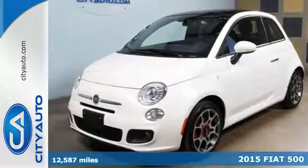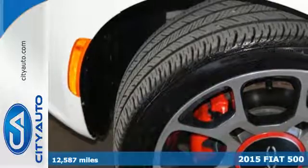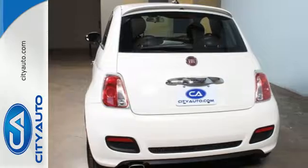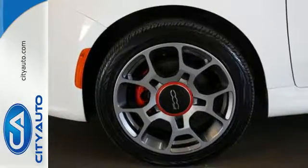Here's a 2015 Fiat 500. Make a statement with the sleek contours of this Fiat. From the exterior detail to the convenient Blue & Me hands-free communication and multi-function steering wheel, it is proof.